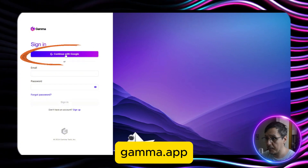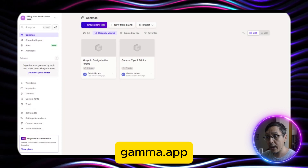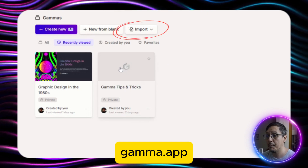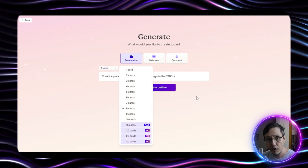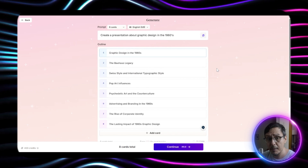Once inside, you have several options. You can create a presentation from scratch, import text, or even import an existing PowerPoint file. The most interesting thing is creating a presentation based on topics. You choose how many slides you want — up to 10 for free — and then you write the main topic. Gamma automatically generates an outline of the presentation.